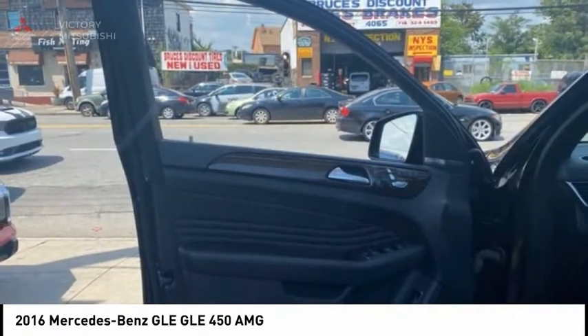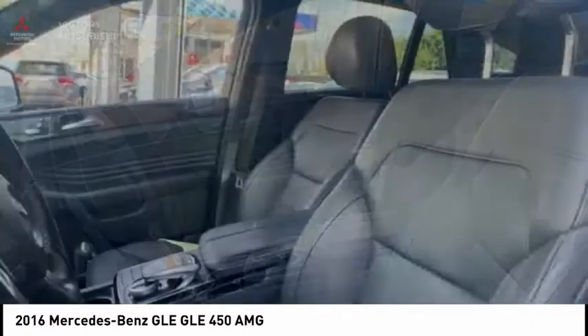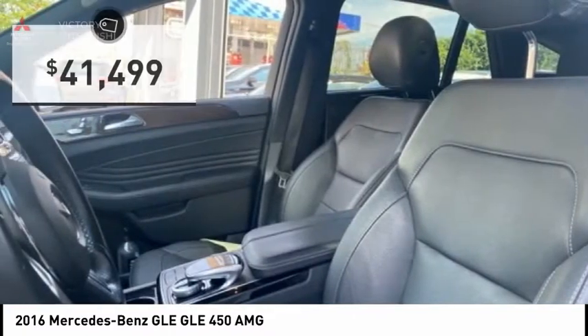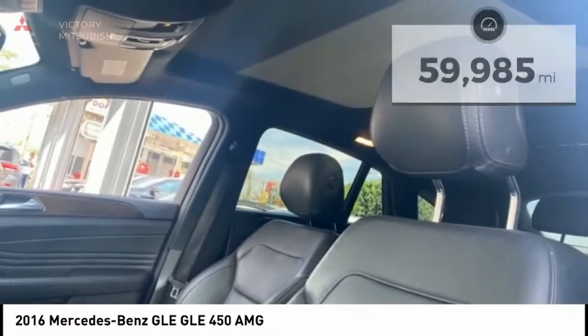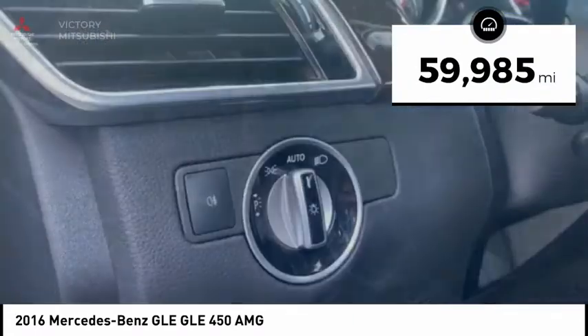It comes with beautiful serene looking interiors and a command system that is close by to access every setting under the sun. And is priced below $45,000. This vehicle has less than 60,000 miles. Here are some of this vehicle's great options.